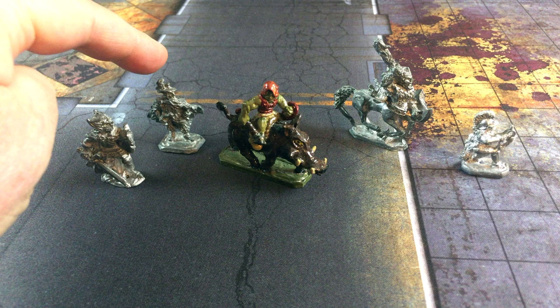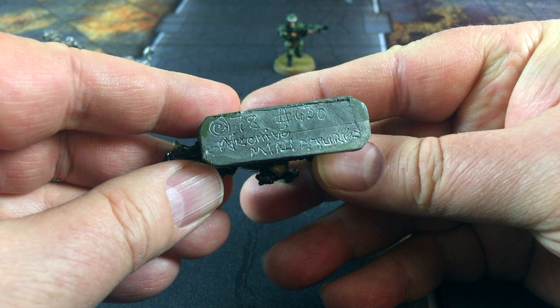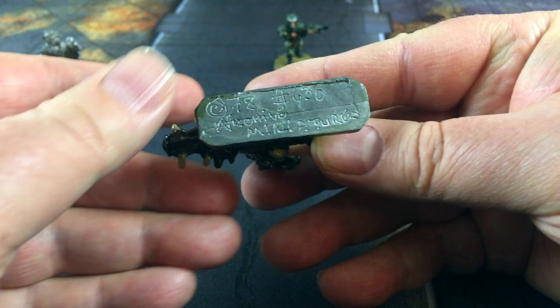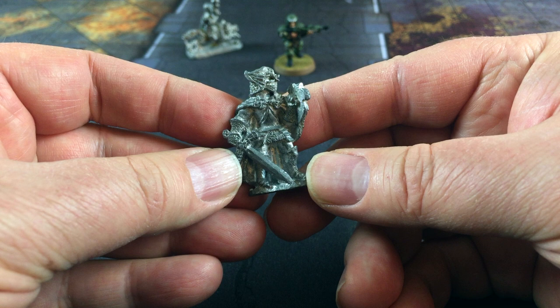Here's a ranger and a paladin. This is a hobgoblin on a wild boar. And if you look at the base, it says copyright 1978, number 630, Archive Miniatures. Somebody actually went in there with an engraving tool and etched this text into the base of this lead mini. This paladin mini was pretty cool because there weren't that many D&D figs in full plate mail, so he was kind of handy to have.